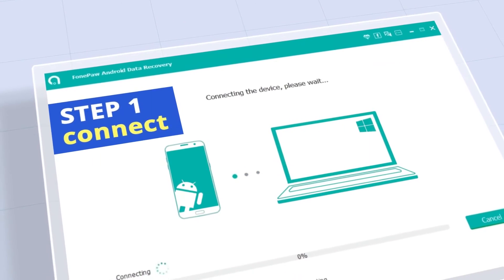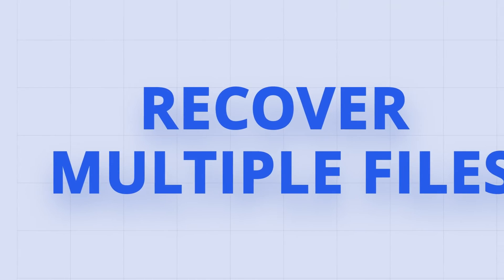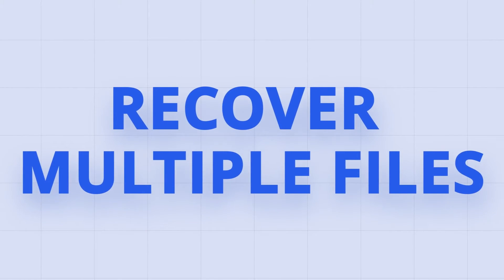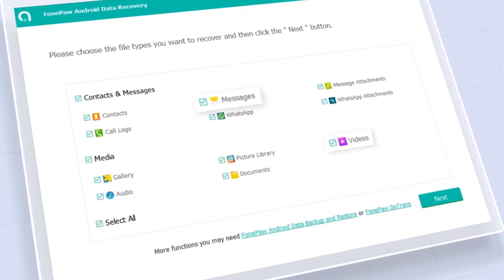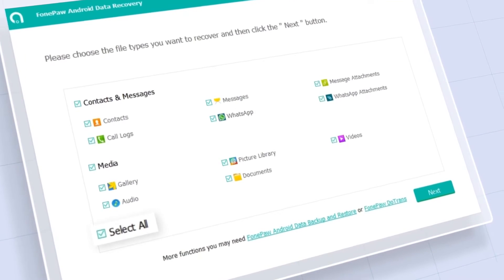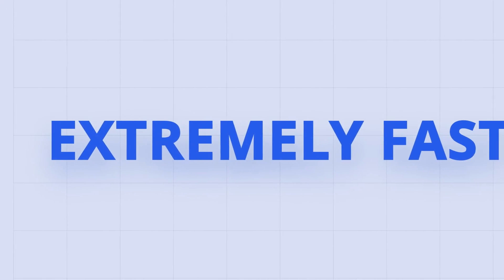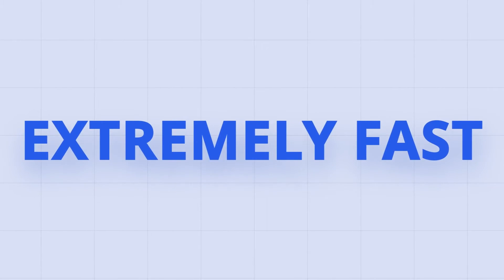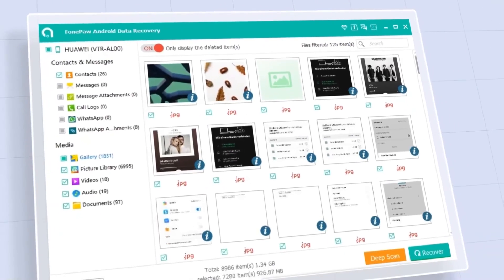Only three simple steps are needed, then PhonePaw Android Data Recovery can retrieve all kinds of data from the Android devices, including contacts, WhatsApp messages, videos, text messages, data from external memory cards, and more. High-speed scanning ensures that the retrieving process is quick. It can quickly scan your phone in a few minutes and provide you with a preview of all the recoverable data.